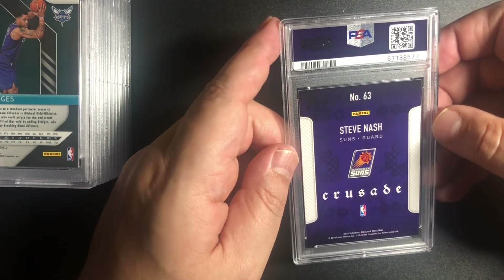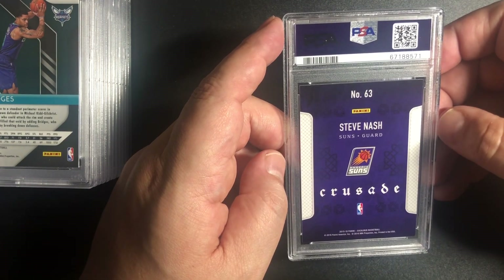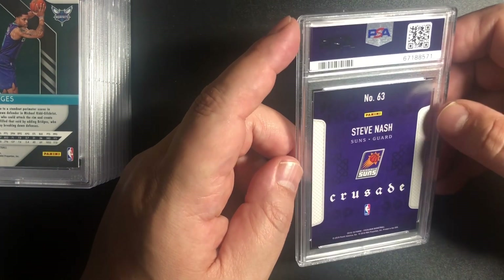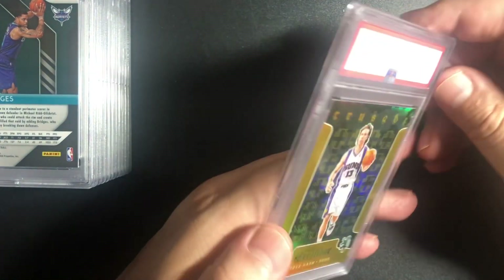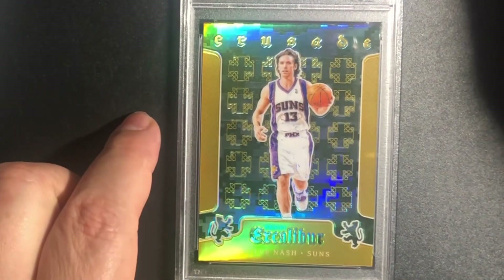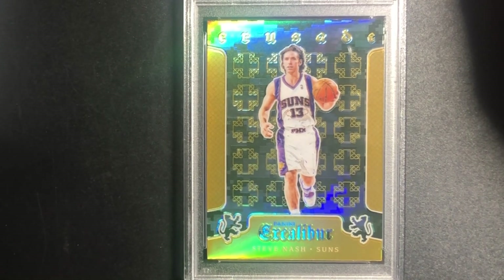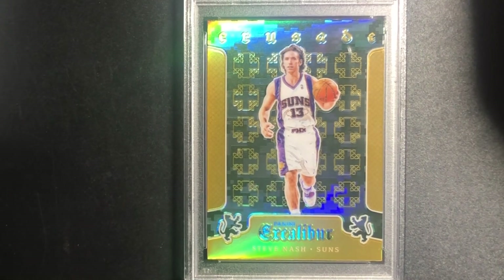Stephen Nash Crusade — this is a gold crusade from the 2015-16 Panini Excalibur basketball set. These are beautiful cards — this is before the big hype of baseball cards and trading cards altogether. I do see something of a scratch — maybe it is the case. Actually it is the case. What a beautiful card, guys. I don't know if there are any Steve Nash fans out there, but this is pretty sweet. This is a home run, hands down. I had this for a while — pulled this out of a pack.